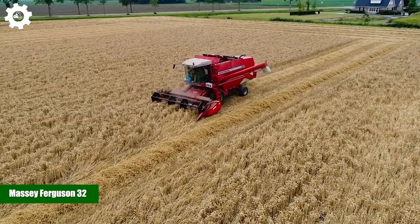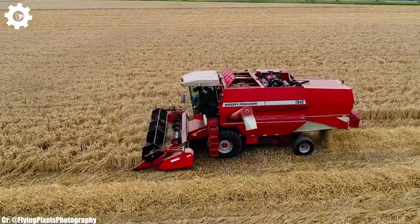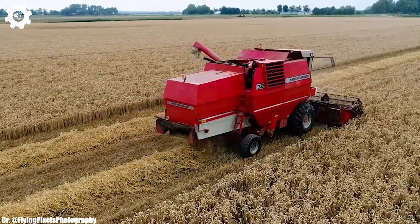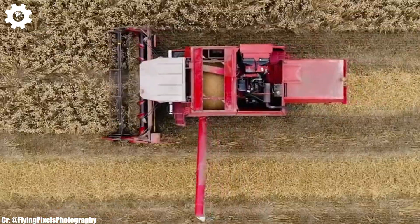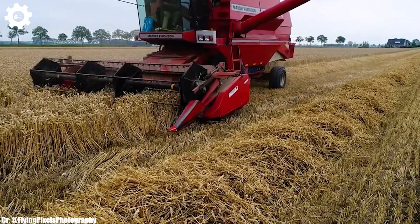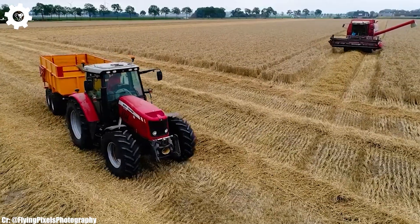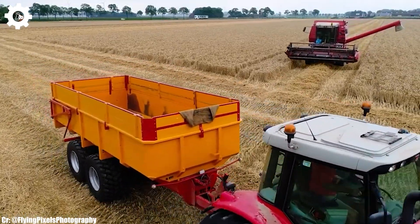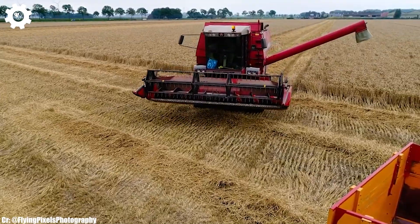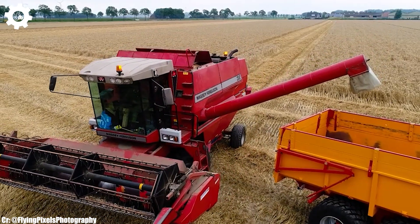Massey Ferguson 32. The Massey Ferguson 32 is a compact and versatile tractor known for its reliability and efficiency in various agricultural tasks. With a range of engine options and horsepower outputs to suit different needs, this machine is a popular choice for small to medium-sized farms. The MF32 is equipped with features like power steering and a comfortable operator's seat, making it easy to maneuver and operate. Inside the operator's area, the tractor offers a straightforward and user-friendly workspace with intuitive controls and instrumentation that ensure ease of operation. This tractor's compact size and agility make it well suited for tasks like mowing.